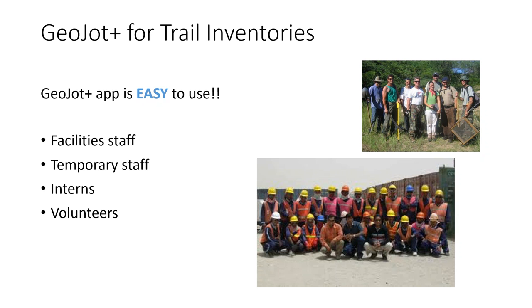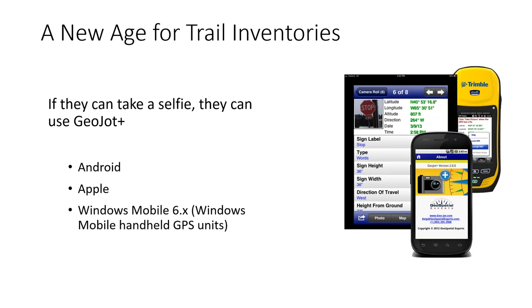It allows you to quickly and accurately collect consistent data. It's really a new age for trail inventories. A lot of you are used to using equipment that needs a master's degree to run. With GeoJot, if someone can figure out how to take a selfie, they can figure out how to use it. You can train your staff and volunteers to use it in just minutes and then have usable data to feed into ArcGIS or to quickly create PDF reports or any other kind of output that you need.